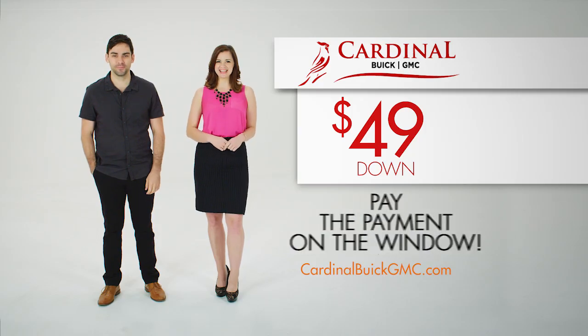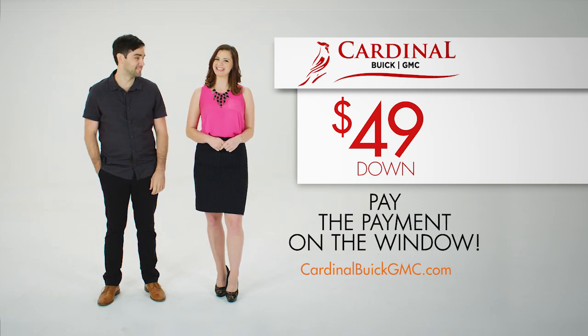Call 800-NEW-CREDIT. Bring $49 down, pay the payment on the window at cardinalbuickgmc.com.